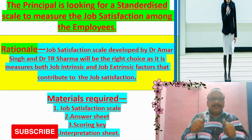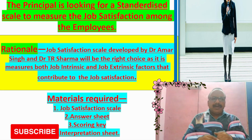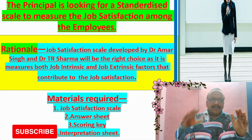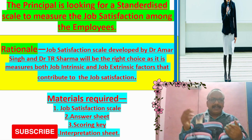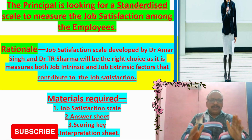Rationale: Job Satisfaction Scale is developed by Dr. Amar Singh and Dr. T.R. Sharma, and it will be the right choice as it measures both job intrinsic and job extrinsic factors that contribute to job satisfaction. Materials required: Job Satisfaction Scale, answer sheet, scoring key, and interpretation sheet.